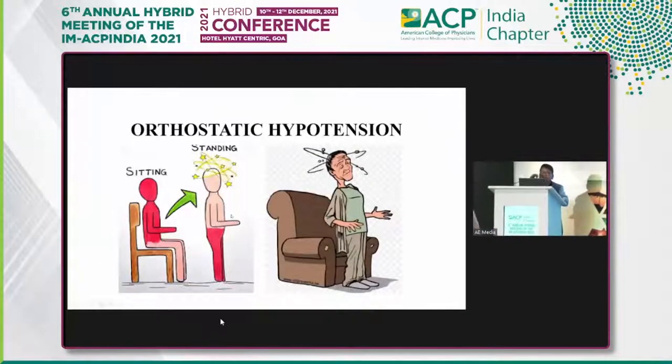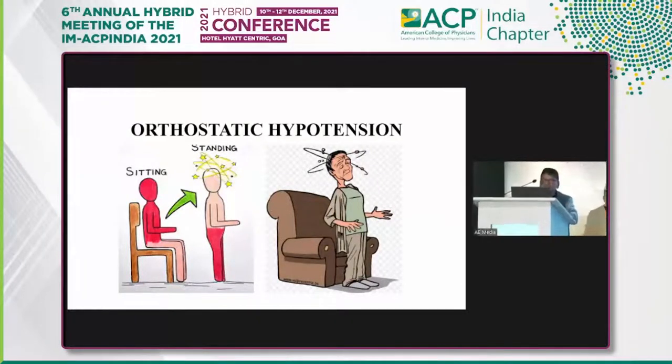Good morning, friends. It's my pleasure to be here at the ACP India annual meeting, organized by our governor Dr. Maheshwari, under the chairmanship of Dr. Jayanspanda. I'm thankful to the scientific chairman and the organizing team for inviting me to deliver this important talk on orthostatic hypotension.